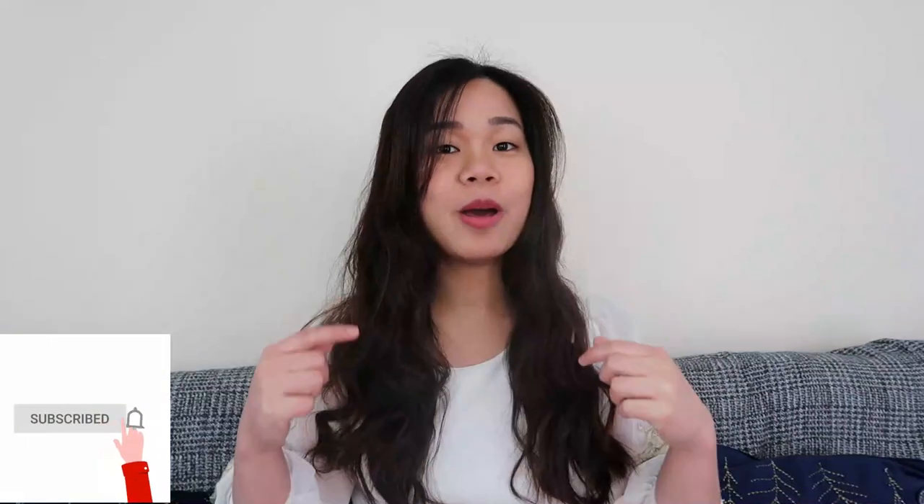Hi guys, it's Danica, and welcome back to my channel. Those who are new, welcome. My name is Danica. I'm a registered nurse in the Philippines and also here in the UK. If you're new here, I encourage you to click on the subscribe button below and also the bell button beside it so that you'll be notified every time we have an update.